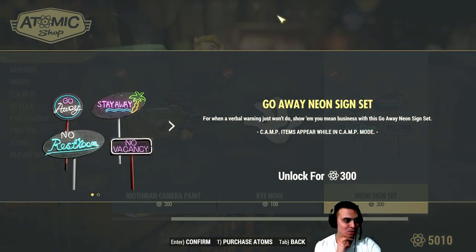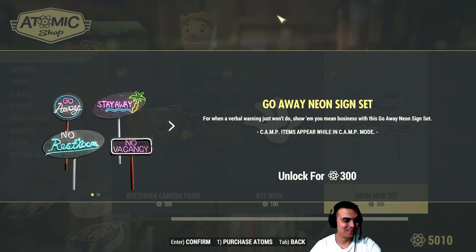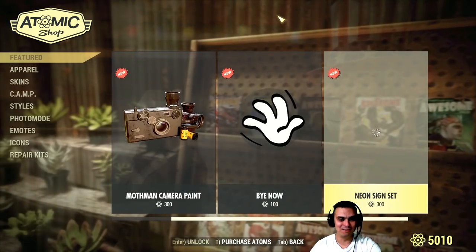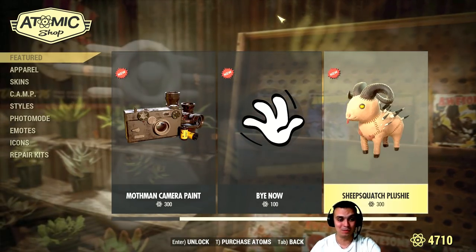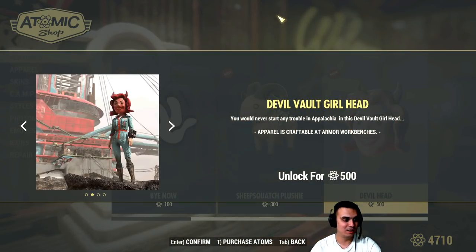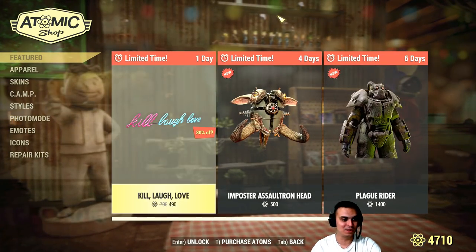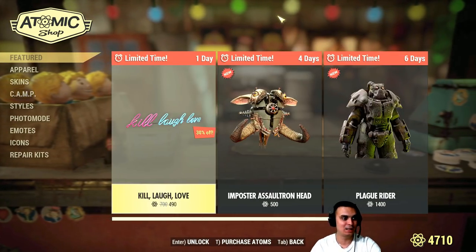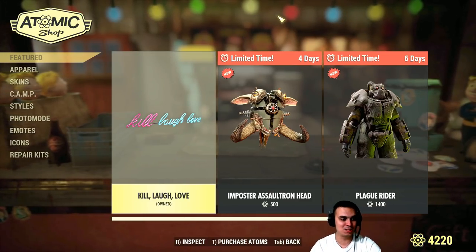Neon Night signs — 'Stay Away,' 'No Vacancy' — dude that is cool as well! Hell yeah, let's go! I love it, although I could have waited. All right, this thing — 'For Sale' devil head — even if it goes on sale I don't think I'm gonna buy it since I play only the male character. So let's build the stuff that we bought — actually you know what, I'll buy the Kill, Laugh, Love thing too. It will help you decide if you want to spend 500 atoms on it, since it's limited.